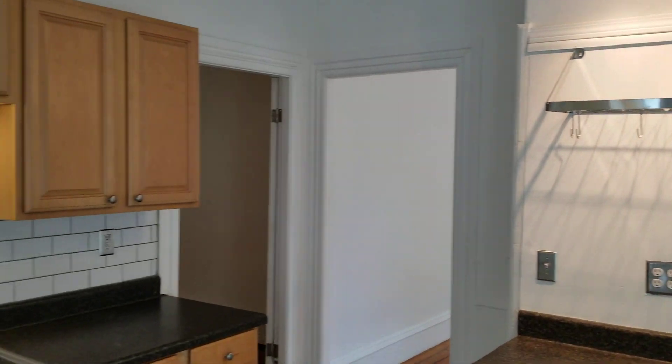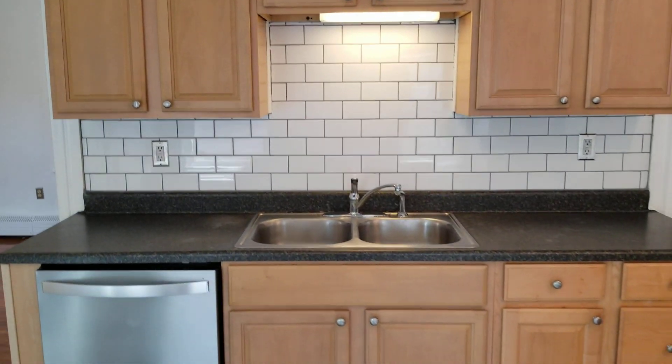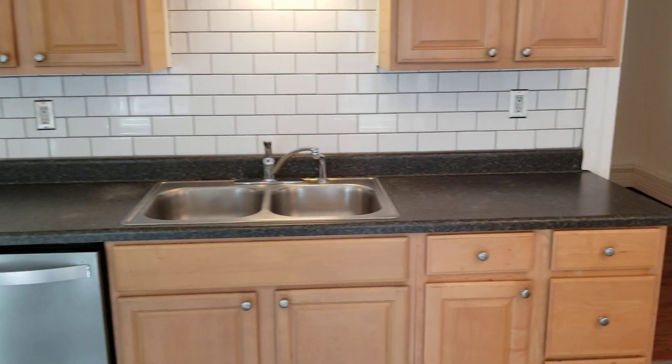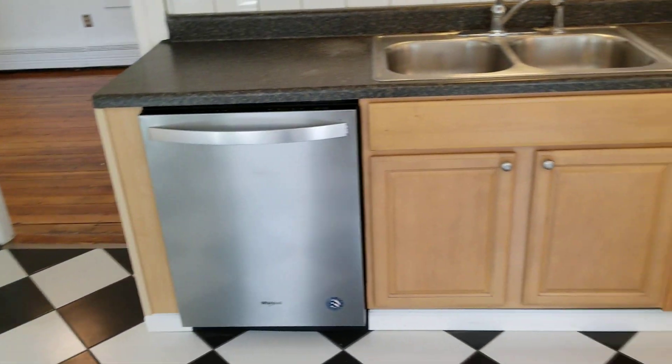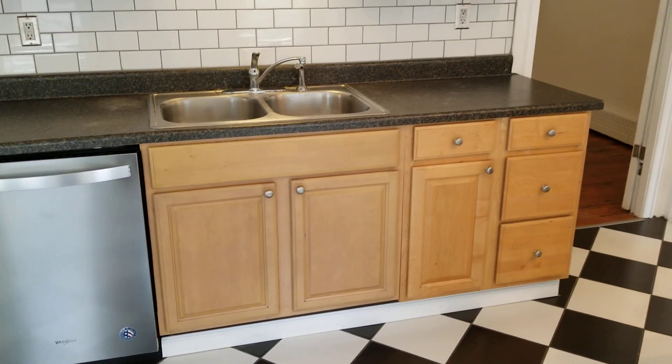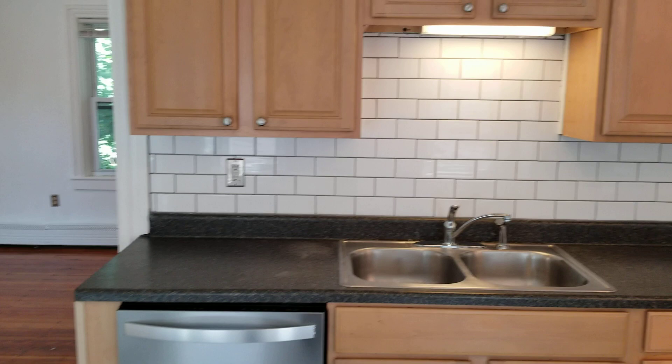There's plenty of counter space with some cabinets and nice lighting, along with extra rack space and more cabinets above. The kitchen also has a double stainless steel sink, plenty of countertop space, a dishwasher, more cabinet space below, and nice tile walling.